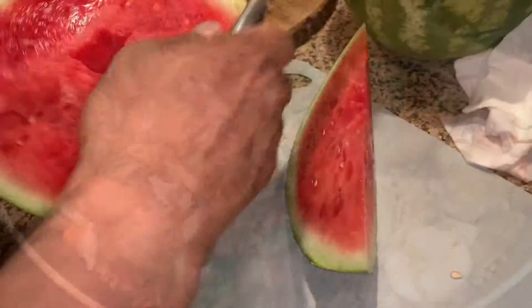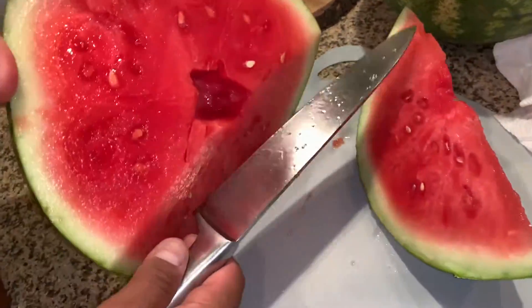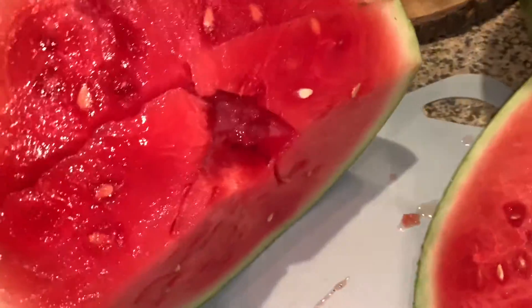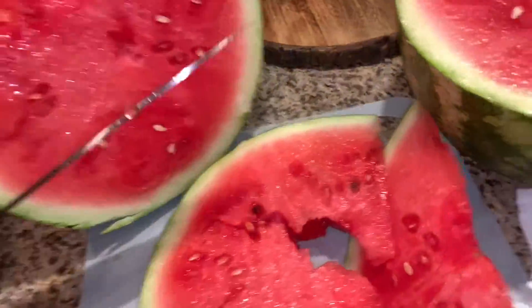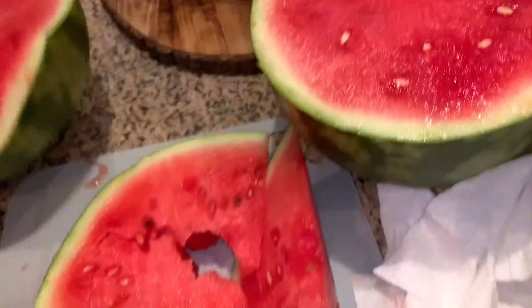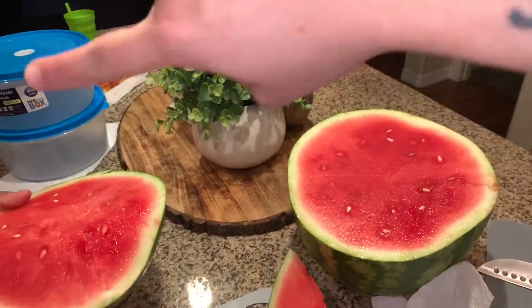My husband is going to take some watermelon for lunch tomorrow — we got this at Costco. He's the one that cuts it up and puts it in the refrigerator; I don't like cutting it because it's too messy. He's going to cut it all up and put it in the little Tupperwares.